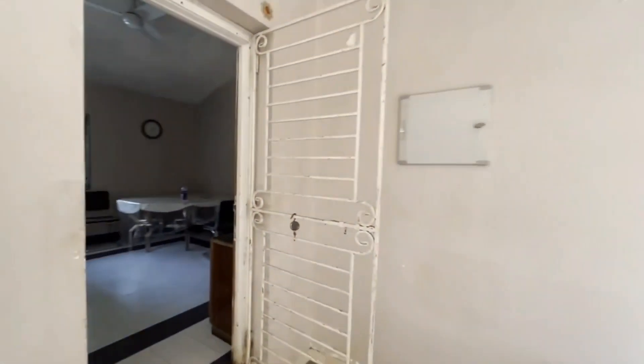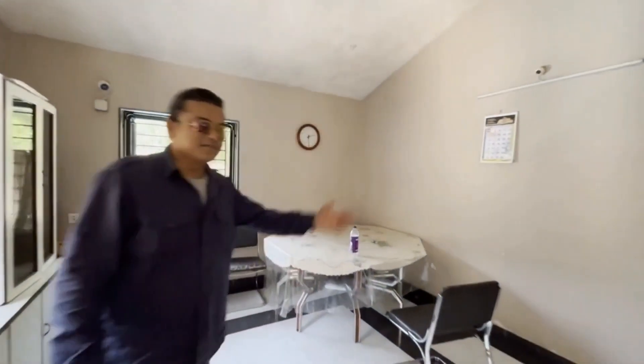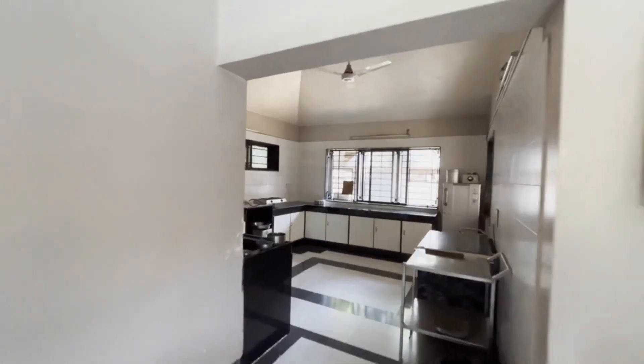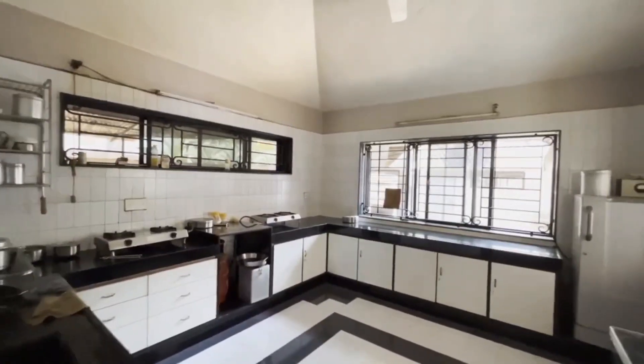There's a separate kitchen and dining — come on — massive! Good for a party of even 100 people. I think this kitchen is going to handle everything. It's really, really massive.